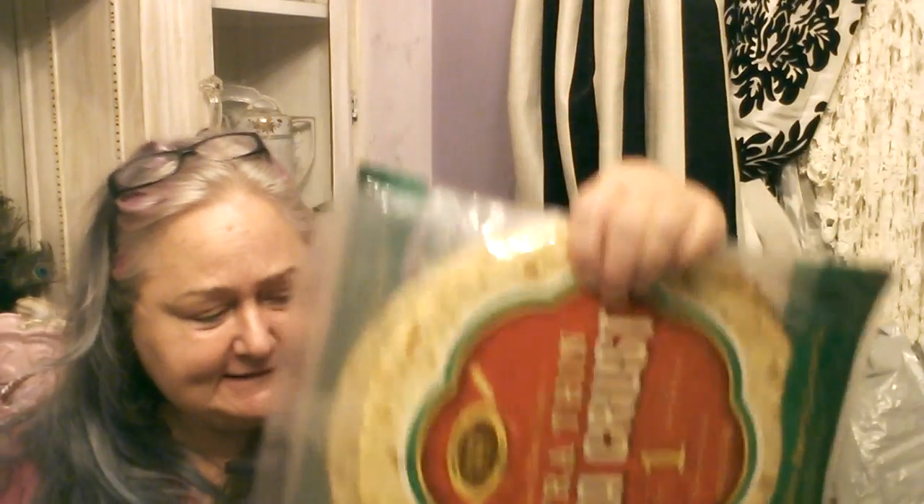For food stuff, I bought three of the ultra-thin crust pizzas. I want to experiment with doing some pizzas that have non-traditional toppings, or maybe use up stuff that you've got lying around in the refrigerator. We'll see how that goes.